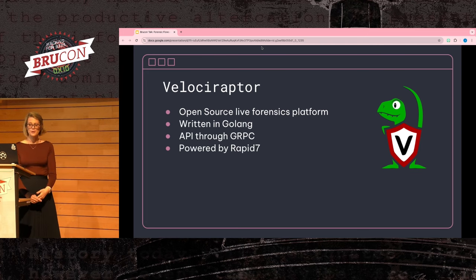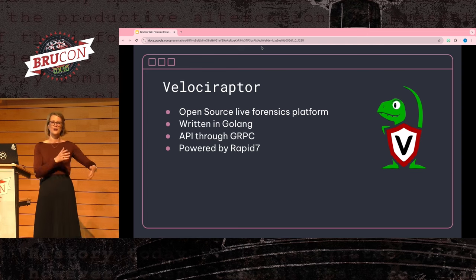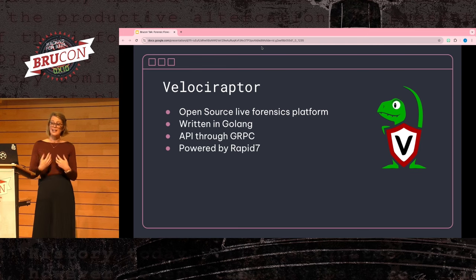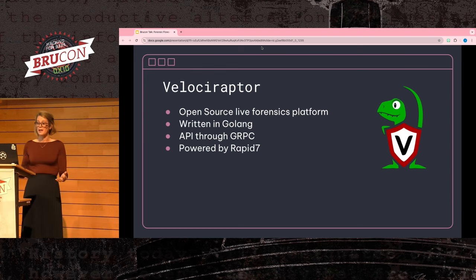Why would you pick Velociraptor over GRR, or GRR over Velociraptor? It really just depends on your use case — both are very valid tools. I like GRR because I see how well it scales to an excessive amount of clients. If you're trying to get 100,000 hosts under it, GRR is great. If you've only got a couple hundred, I might pick Velociraptor because the stability of Golang is really nice for a server.